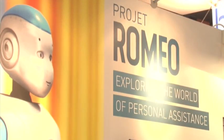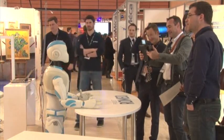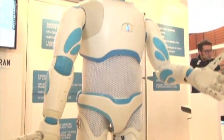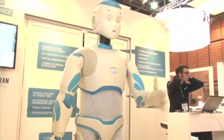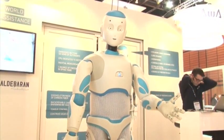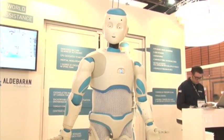Also strutting his stuff, Romeo brings humanoid robotics to your living room. The service-oriented bot can open doors, climb stairs, and grab objects. Romeo tells the crowd that in the future he will be able to help someone stand up or remind them to call their doctor. The robot was designed to help the elderly or become a companion for owners.